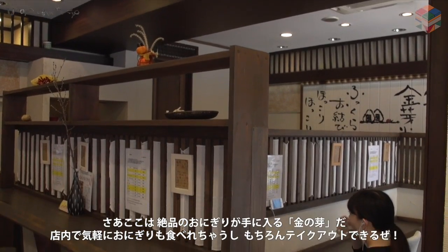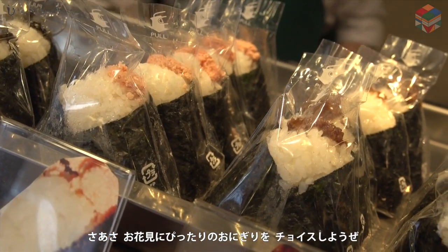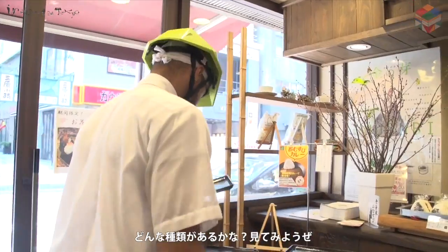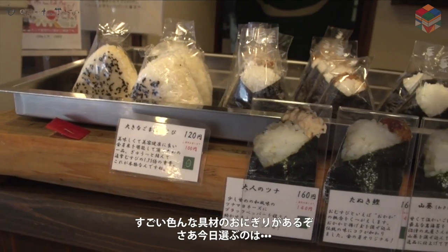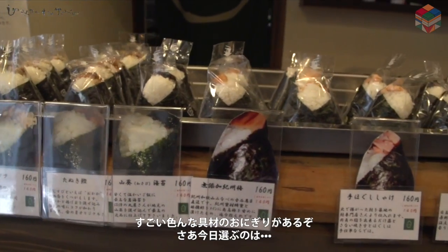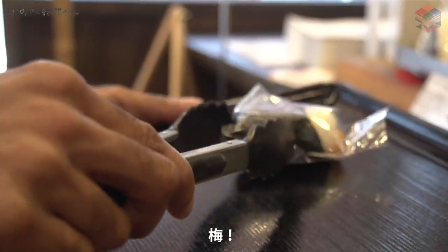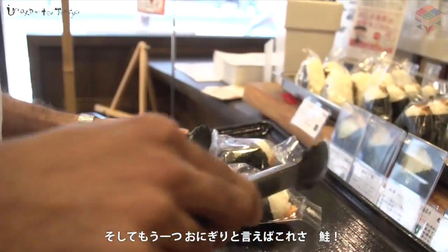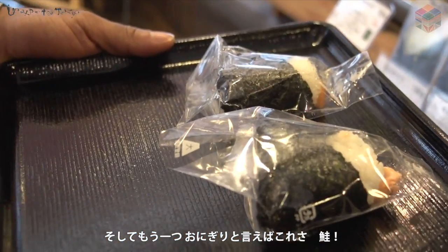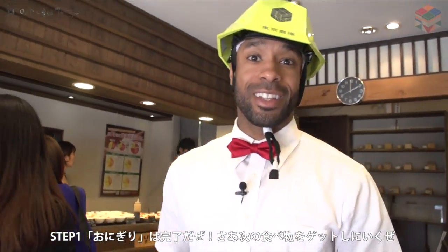In this restaurant, you can either have sit down and enjoy your time here, or you can have takeout, which is what we're going to do today for our Hanami party. So let's see what kind of Onigiri they have in store for us. As you can see, there are so many types of Onigiri here. Today I think we're going to go with our Ume, or Japanese plum, and we're going to go with the traditional Shake, or Salmon Onigiri. Thank you. All right, step one complete. We have our Onigiri. Let's get our next dish.